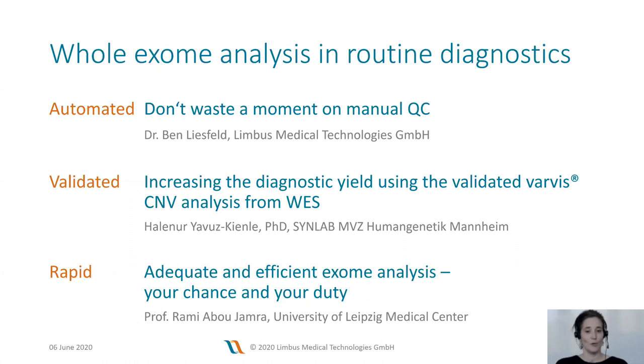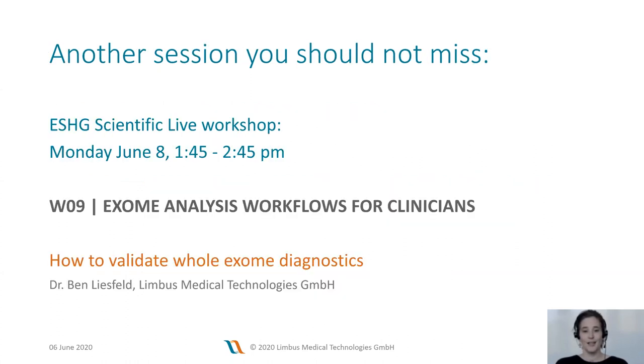Before we dive into our talks, let me point your attention to another interesting session you should not miss. There is a live workshop as part of the ESHG scientific program called Exome Analysis Workflows for Clinicians. This live workshop will take place on Monday the 8th from quarter to two to quarter to three, and in this workshop Ben will further present details on the validation of whole exome diagnostics. Make sure you check that out as well.